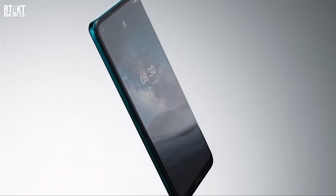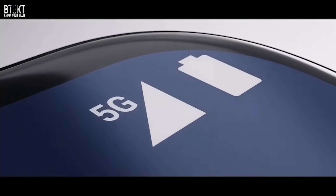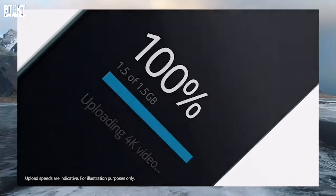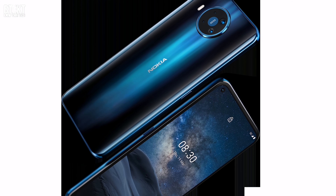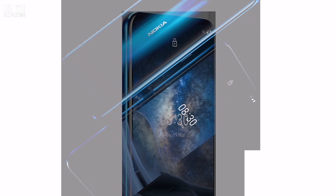However, they have pressed ahead with their launch and now have revealed to the world four new devices, the flagship of which is the Nokia 8.3 5G. For the price of 599 euros for a 6GB/64GB version, going up to 649 euros for an 8GB version with 128 gigs of storage.